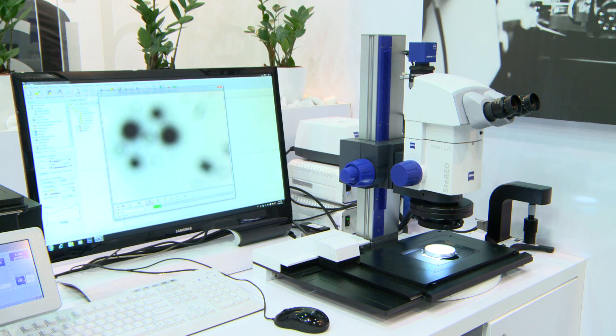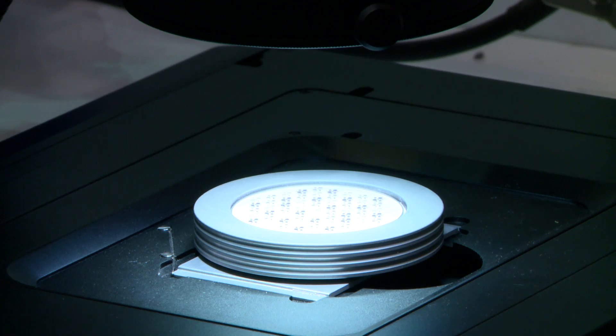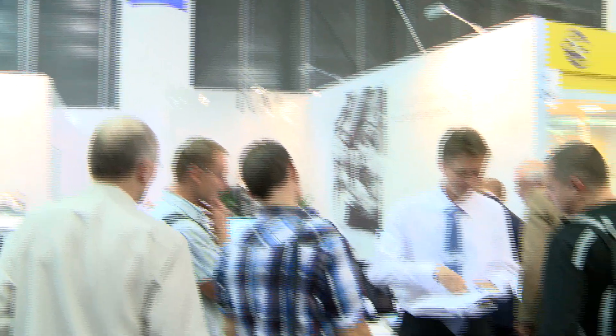We are also presenting our usual products. These include the conventional metallographic microscope for laboratories to evaluate the quality of samples, or a system for particle analysis, for which there is an ever-increasing demand.